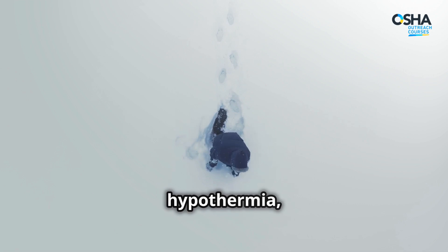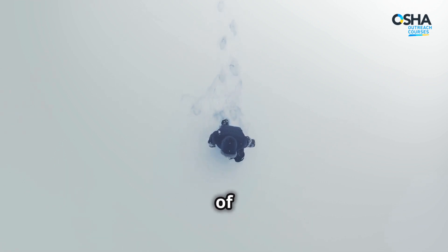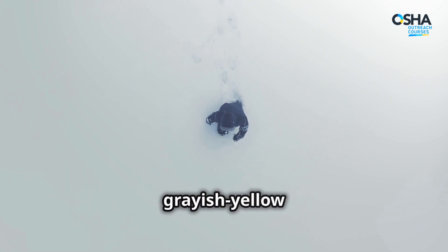Identify the symptoms of hypothermia, such as intense shivering, confusion, and slurred speech, and the signs of frostbite, like numbness and grayish-yellow skin.